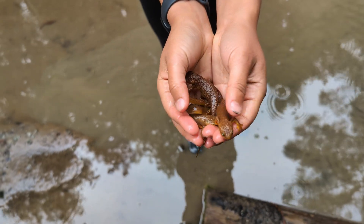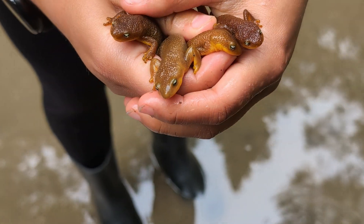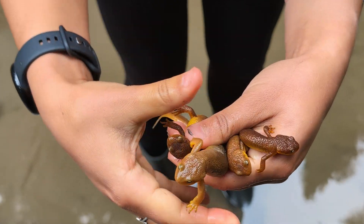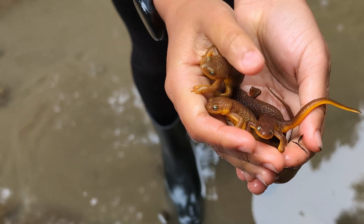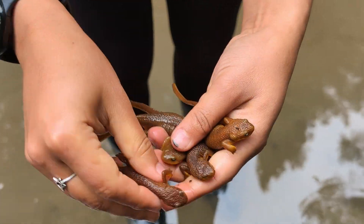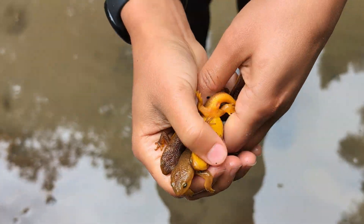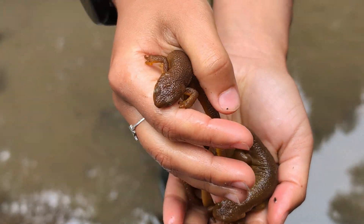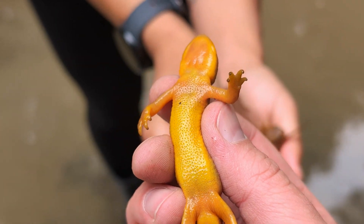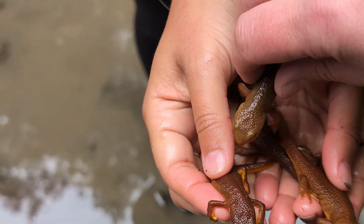We saw a yellow-eyed ensatina yesterday, and you may notice it looks a little similar to these guys - the ensatinas are trying to mimic these newts. If we look closely at their eyes, you can see all that yellow, very similar to the yellow-eyed ensatina. These guys are poisonous; they excrete a toxin from their skin, so it's important to wash your hands after handling them. They all look like California newts, though I might take a closer look to double-check. You may have some males and females in the mix - males have little nubs on their fingers. This bigger one looks like a male; you can see the swollen area and those little nubs they use to grab onto females.